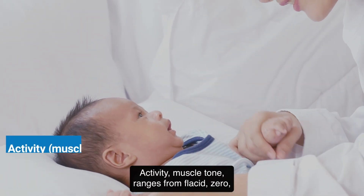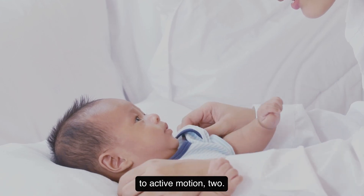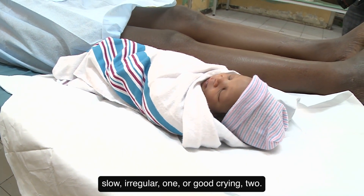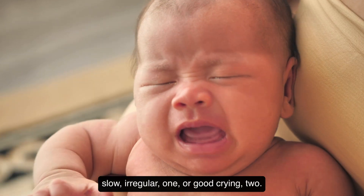Activity (muscle tone) — ranges from flaccid, zero, to active motion, two. Respiratory effort — scores reflect absence, zero; slow and irregular, one; or good crying, two.